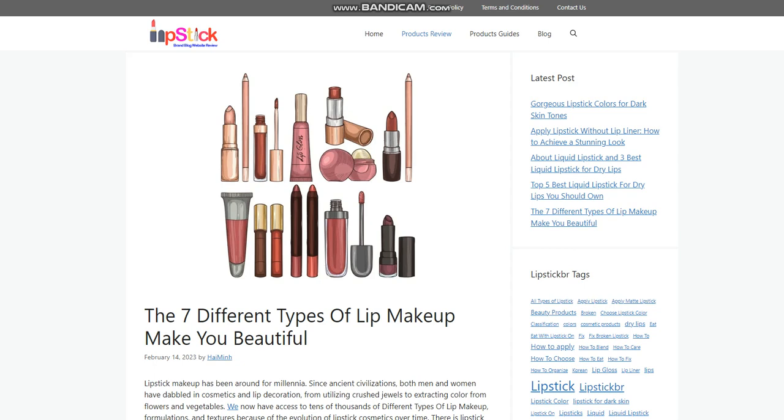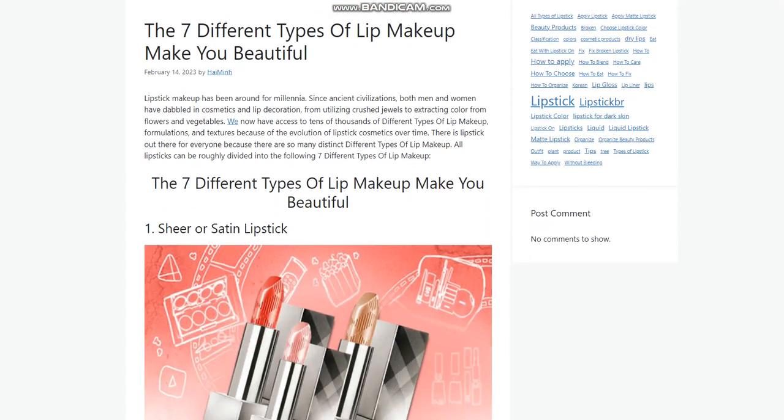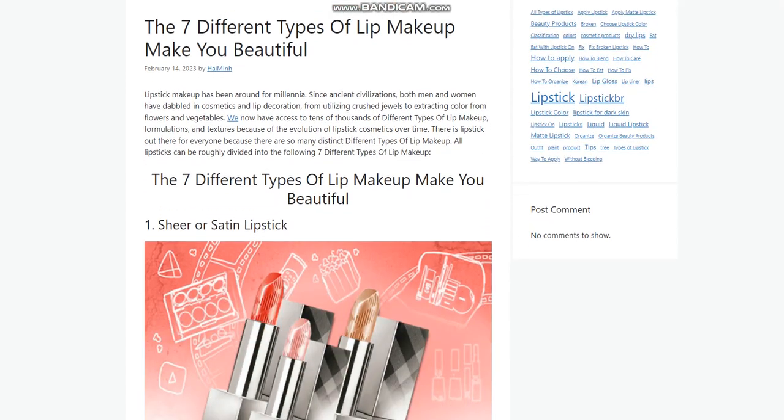2. Cream Lipstick. Creamy lipstick sits in the middle of satin and matte — cream lipsticks have the moisture of satin lipsticks and the appearance of matte lipsticks. These lipsticks have greater coverage than sheer or satin lipsticks and glide on your lips easily. Try the Maybelline Color Sensational Creamy Matte Lipstick when you want both color and hydration. The shea butter-infused formula gives your lips vivid color while keeping them nourished all day.